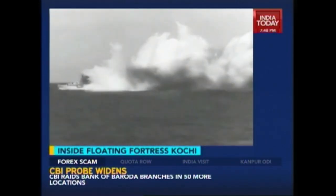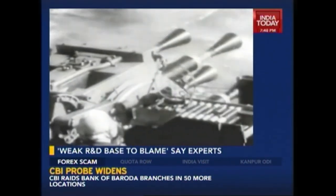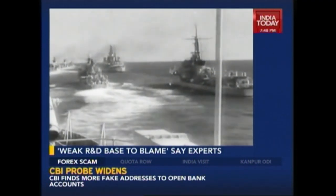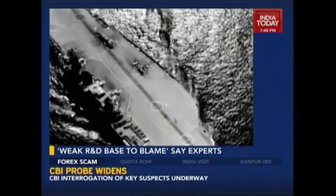Post-independence, the Navy's first major maritime offensive action came only in the fourth war India fought — in 1971 — a fact of history which also reinforced the belief that land borders needed more attention. Notwithstanding all of this, the Navy continued to evolve, becoming the first in Asia to operate an aircraft carrier, nearly 55 years to this date.